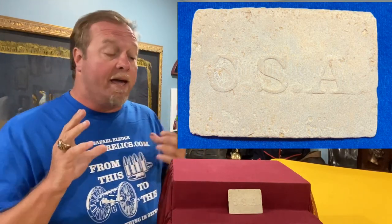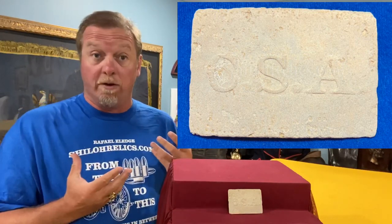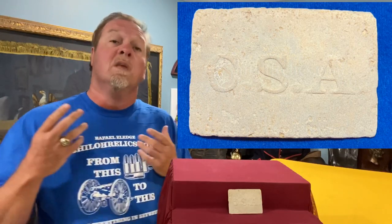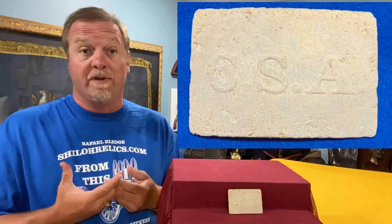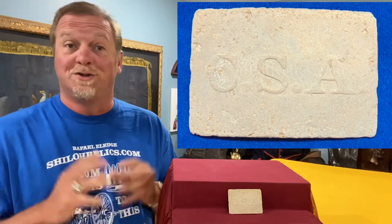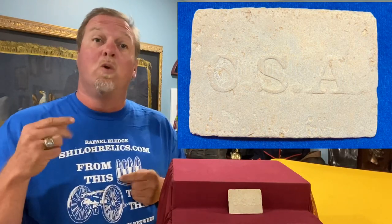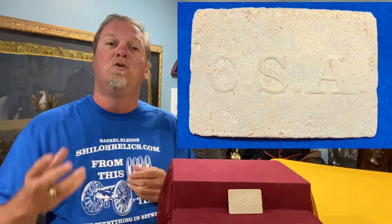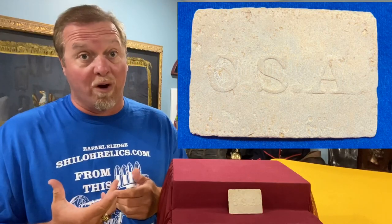This is a cast buckle with CSA on the front — Confederate States of America. At the outbreak of the war, they tried several different versions of Confederate buckles. That's why collectors have loved them for so long — there's so many varieties, so many different styles. This one was made, we believe, by one of the cool firms that actually helped the Confederacy make it a four-year war, when it probably should have only been a couple-year war with the resources that they had.